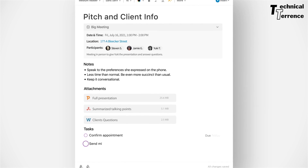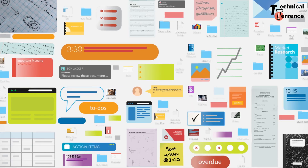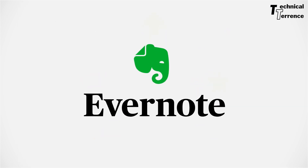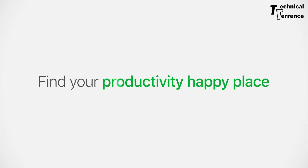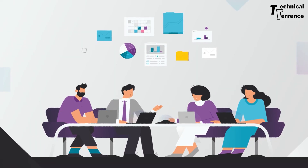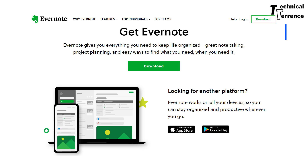Moreover, since Evernote seamlessly syncs all your notes across various devices, even if you forget your notebook on any device at home, you can still access them, which makes it more convenient for the user since mistakes happen all the time. The Evernote app can be downloaded and used for free, but if you want to avail of the premium versions for more exclusive options, the plan starts at around $4.99. The app is available for download on both iOS and Android.